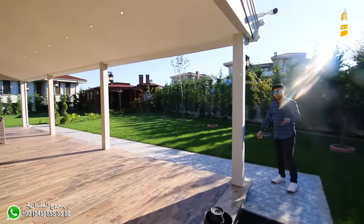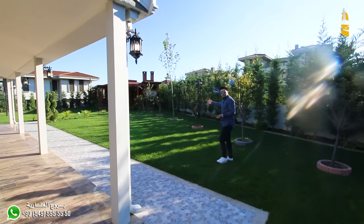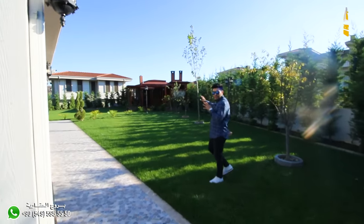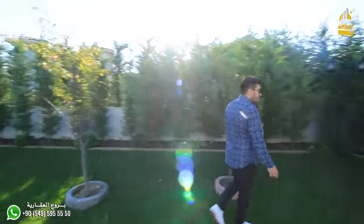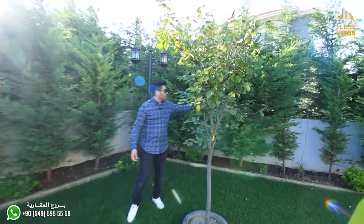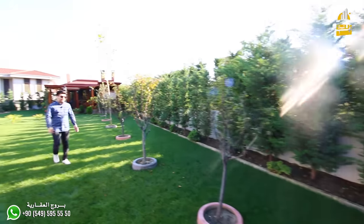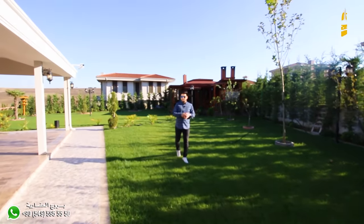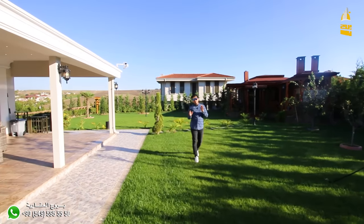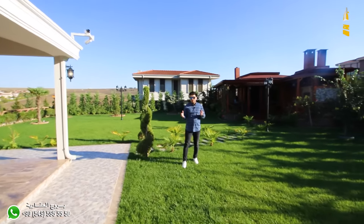The rear courtyard is a very wide space the owner has used well — he's built a beautiful wooden house which we'll enter now. You can see fruit trees of various kinds. The villa has 14 surveillance cameras, both interior and exterior, as you can see up there. The security system here is excellent, and the residential complex also has a security system.